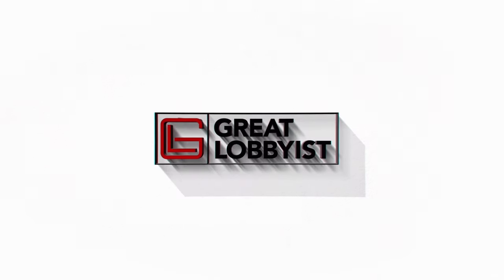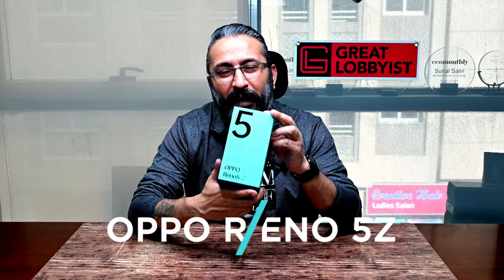Hello guys, this is your friend the Great Lobbyist. I'm back again with another awesome video and today I have something really special for new-gen smartphone users. We've got with us the OPPO Reno 5Z, a 5G smartphone specifically designed for today's generation — looking for aesthetic elegance, power, and of course a great camera.